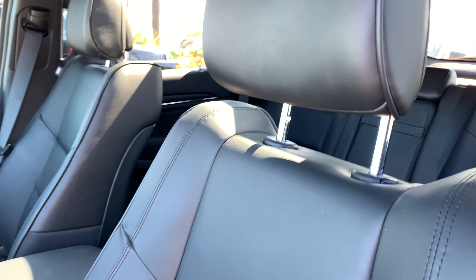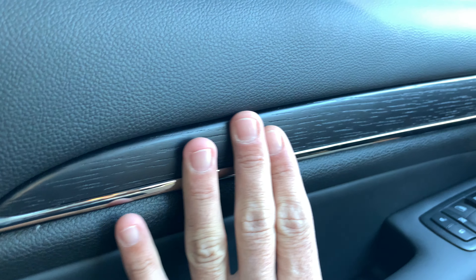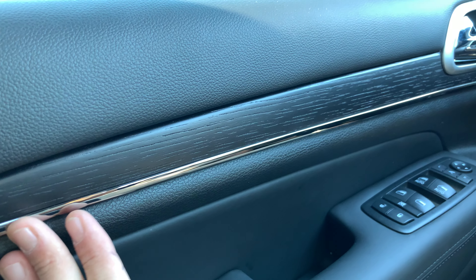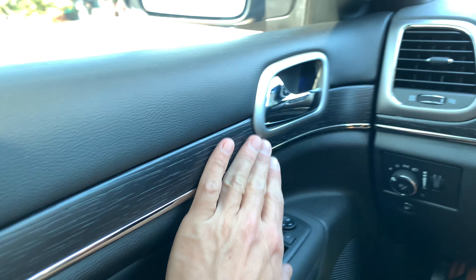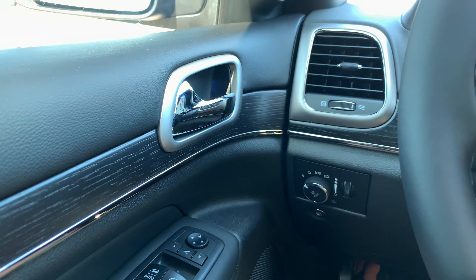Back inside the car, it's got nice wood paneling on the side with a bit of chrome. At night, there's a little blue ambient light that illuminates in that area.